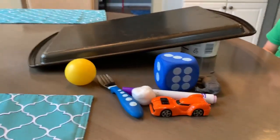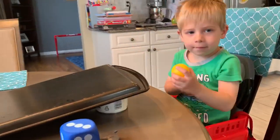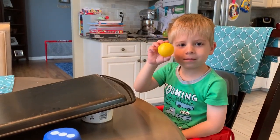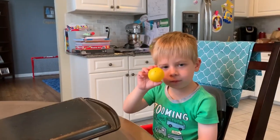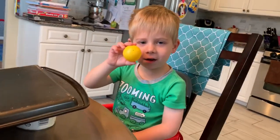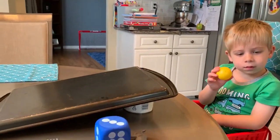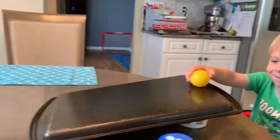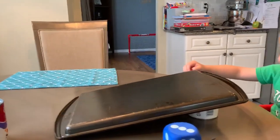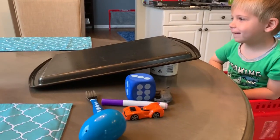The first object we are going to do is the ball. Can you describe this ball, boys and girls? What shape is it? It's a circle — and it's actually a 3D shape called a sphere. Can you say sphere? What color is it? Yellow. Very good. So we are going to predict: do you think it's going to roll down the ramp? Let's see what happens. Does it roll? Yes, it does roll. So we have the ball which rolls down the ramp.